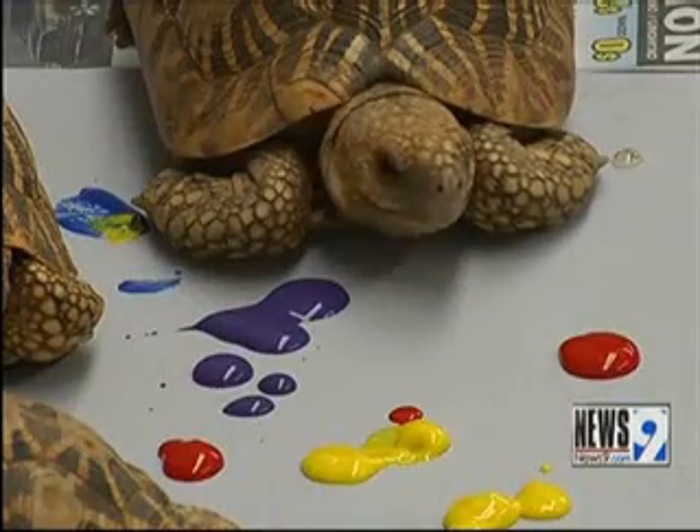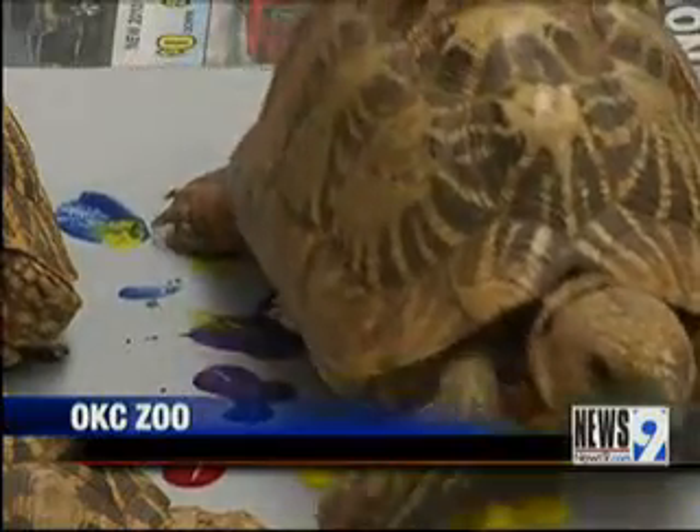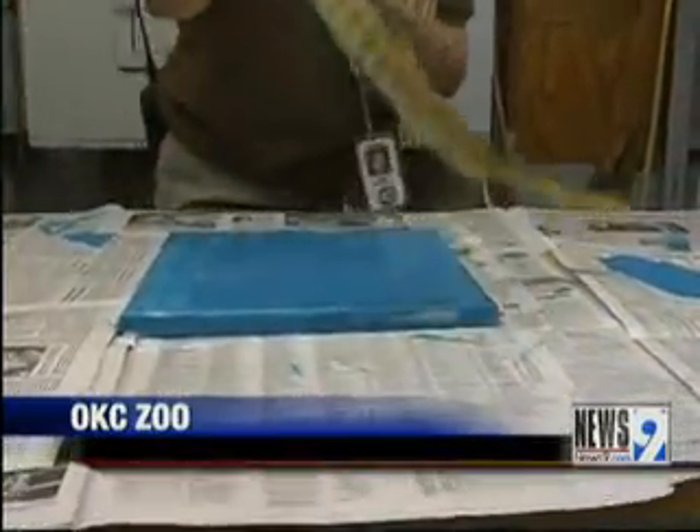I hope you're not eating dinner right now. If so, this story will be a little better for you. Artists with four legs, horns, scales, and shells created some masterpieces today at the Oklahoma City Zoo.